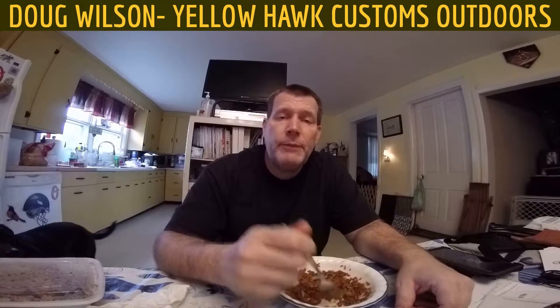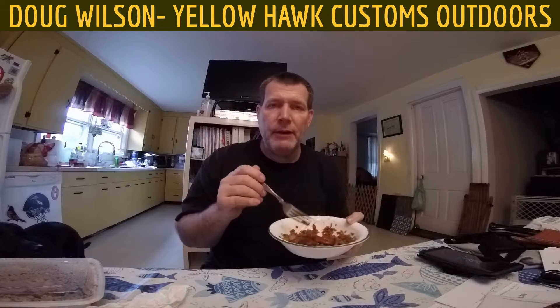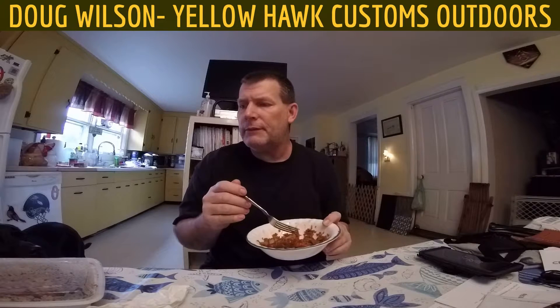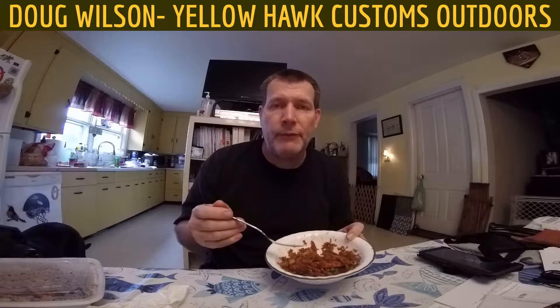How you doing guys and gals? It's Doug Wilson from Yellow Hat Customs Outdoors, just enjoying a bit of Chinese food — crispy chicken and vegetable fried rice. I'm a really picky eater.